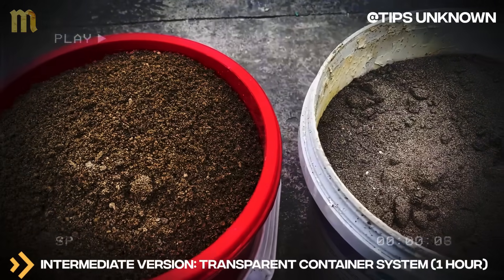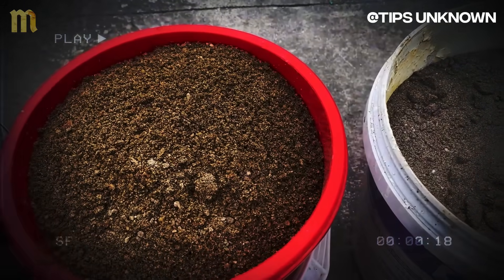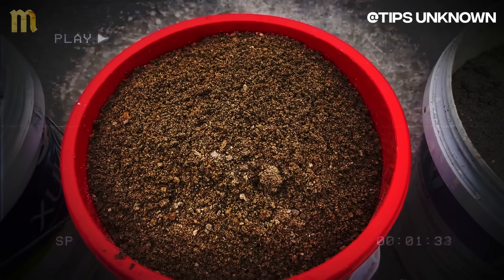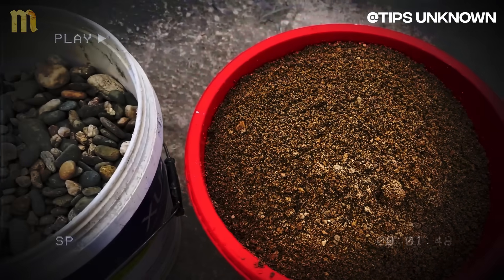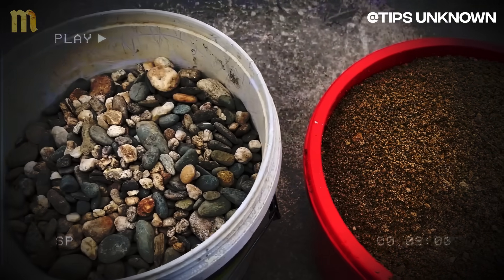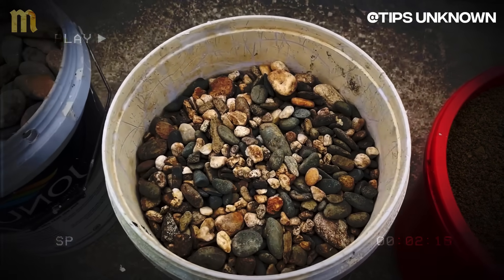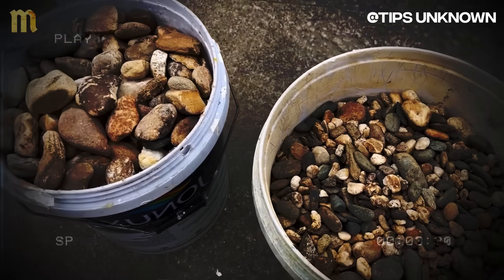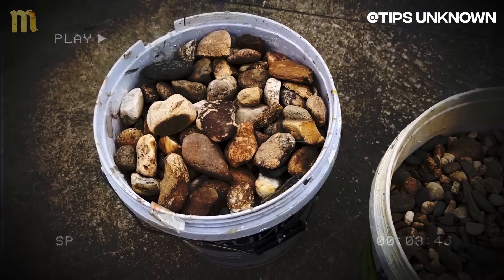Intermediate version — transparent container system, one hour. Use a large glass container to observe each layer functioning during the filtration process. Start with coarse gravel drainage at the base, add activated charcoal, followed by multiple sand layers in progressively smaller grain sizes. This system processes larger volumes of water and allows complete visualization of the purification process. The layers are clearly visible through the glass, demonstrating how each stratum contributes to progressive filtration that reproduces original monastic systems.